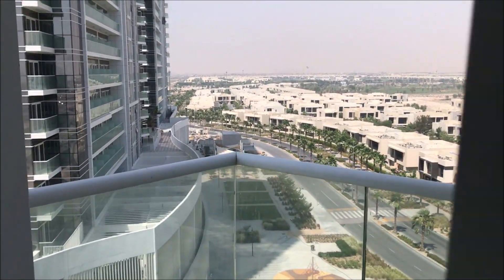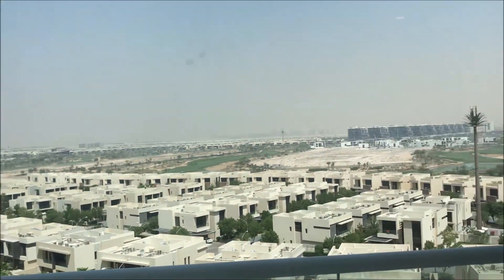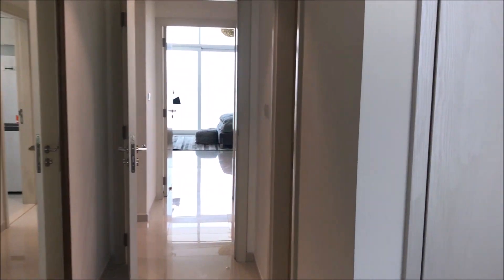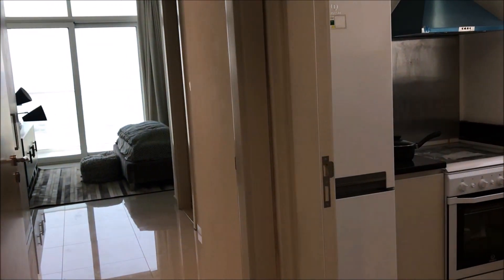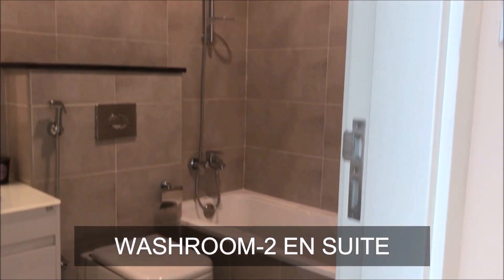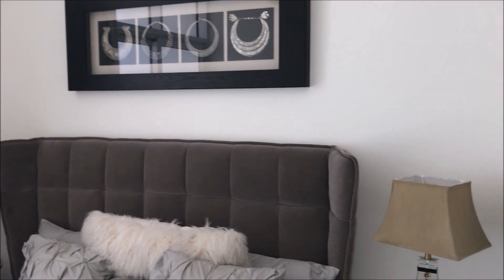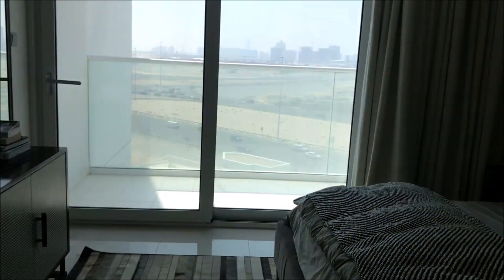It's a quiet, calm community and you have a very good view. It's a corner apartment, I believe. If you observe closely, there are two ensuite washrooms, plus it also has a powder room, which makes this apartment very attractive.